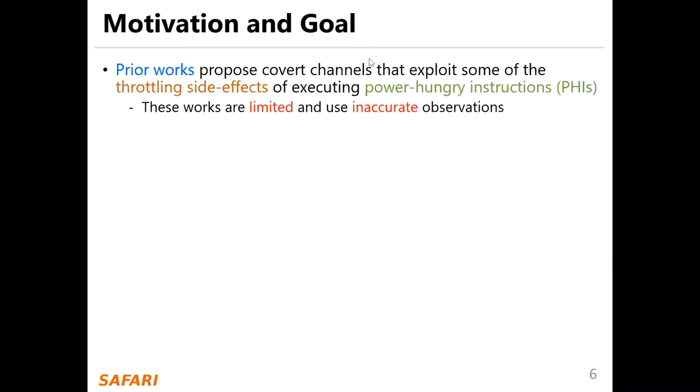Prior works proposed covert channels that exploit some of the throttling side effects of executing power-hungry instructions. These works are limited and use inaccurate observations.